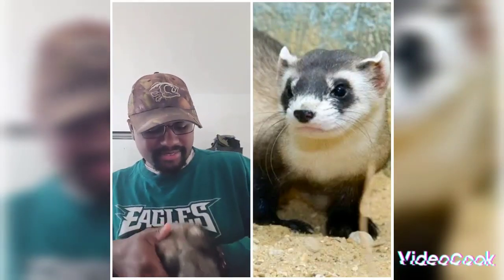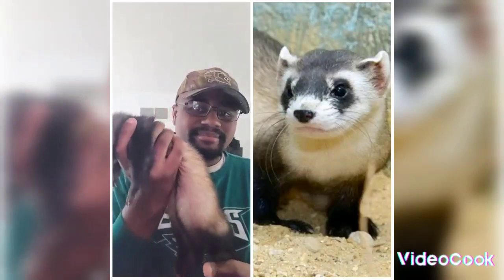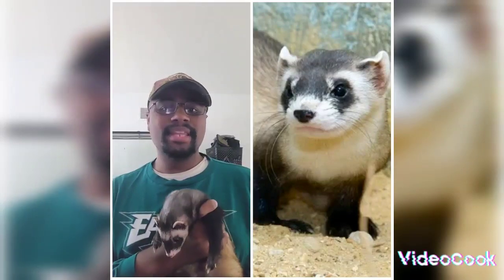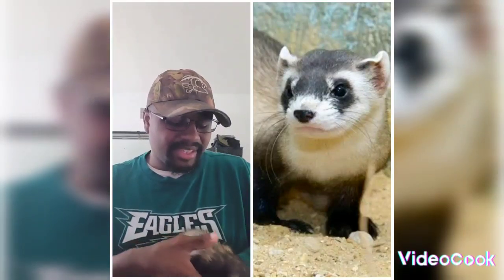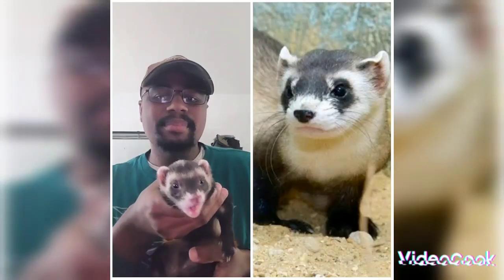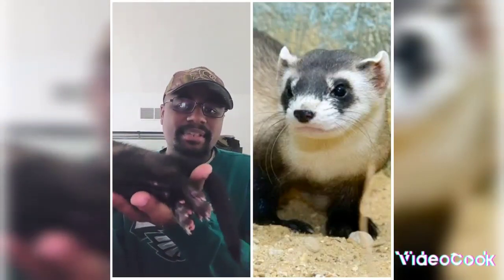Now the name Black-Footed Ferret — kind of like my buddy here who has black feet on his front limbs. Black-Footed Ferrets are kind of the same way. The difference is they have more of a tan grayish color. They have a black nose and a black-tipped tail, whereas Niko's nose is basically pink and his tail is completely black.